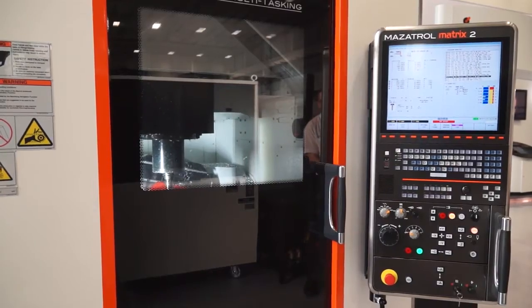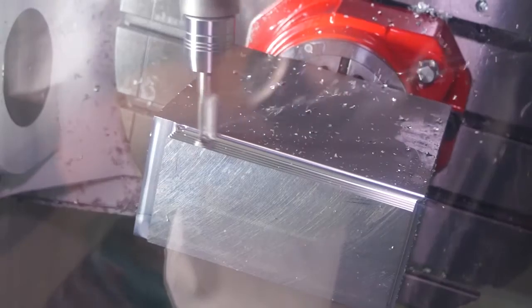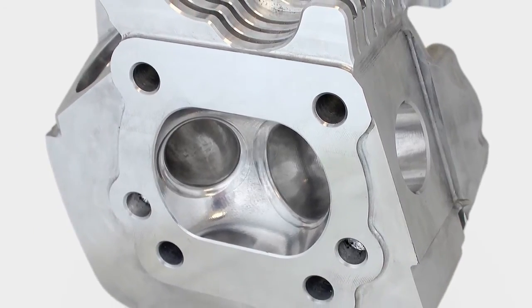On that side over there, we've got a VariAxis, which is a five-axis machine, which is programmed using our PowerMill software. And that's particularly showing off the porting capabilities in that particular demonstration.